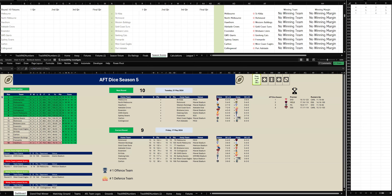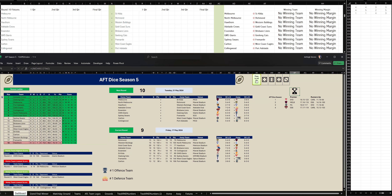Welcome back to AFT Dice Season 5. It is Round 10. Let's get straight into it. It is Melbourne versus St Kilda at the MCG. Let's go to the first quarter.